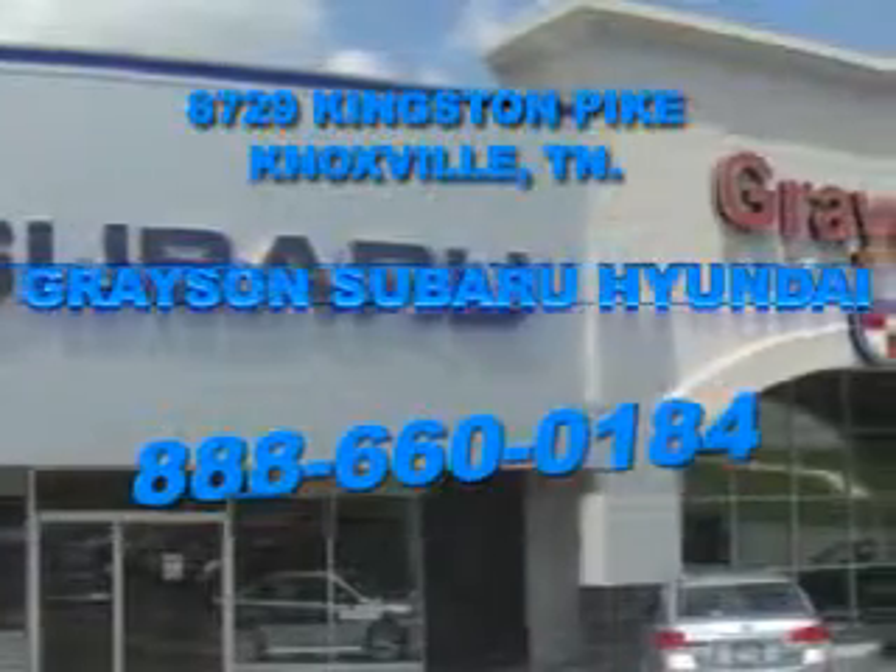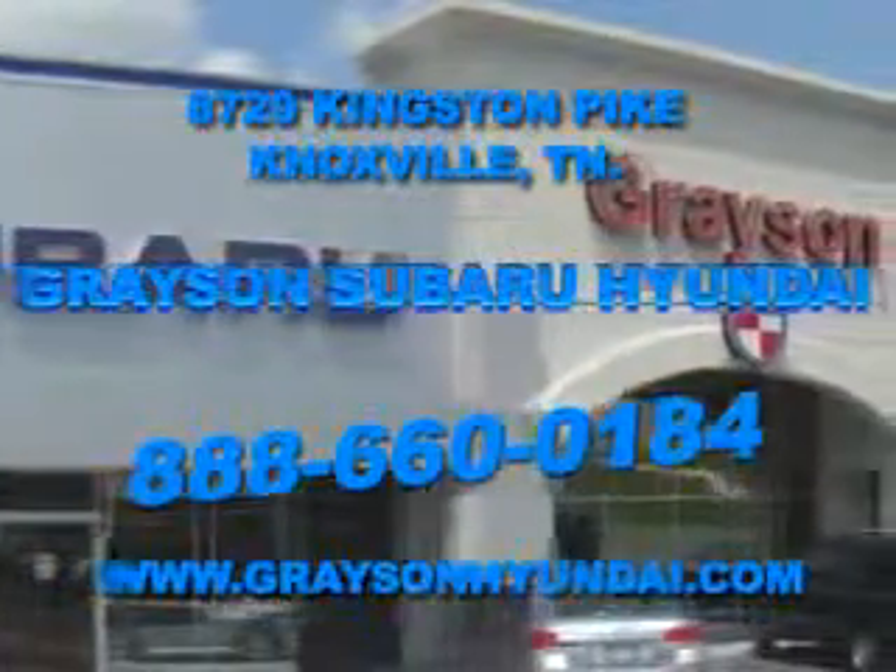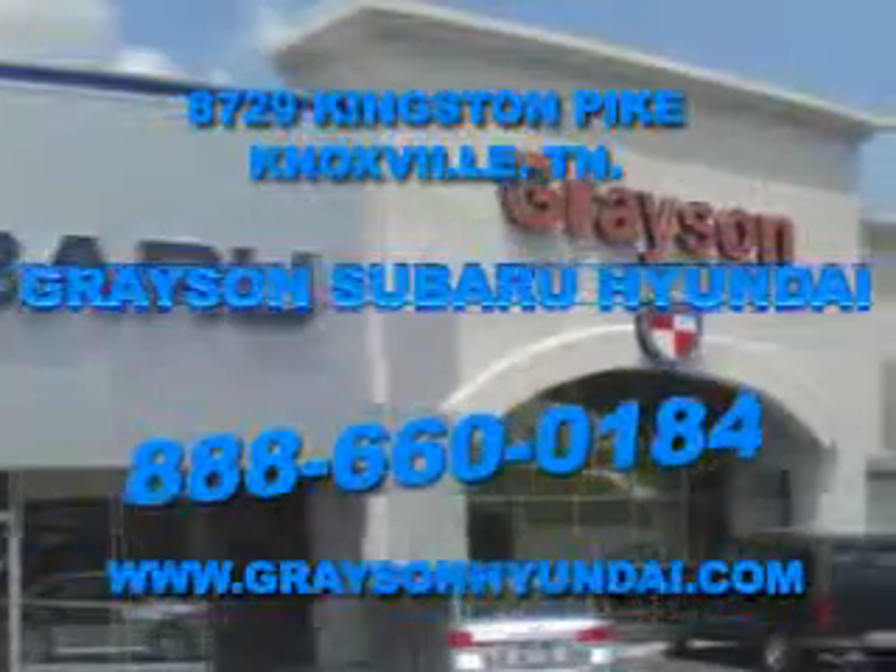For more information about our amazing inventory lineup, check us out online at www.graysonhyundai.com. Thank you.